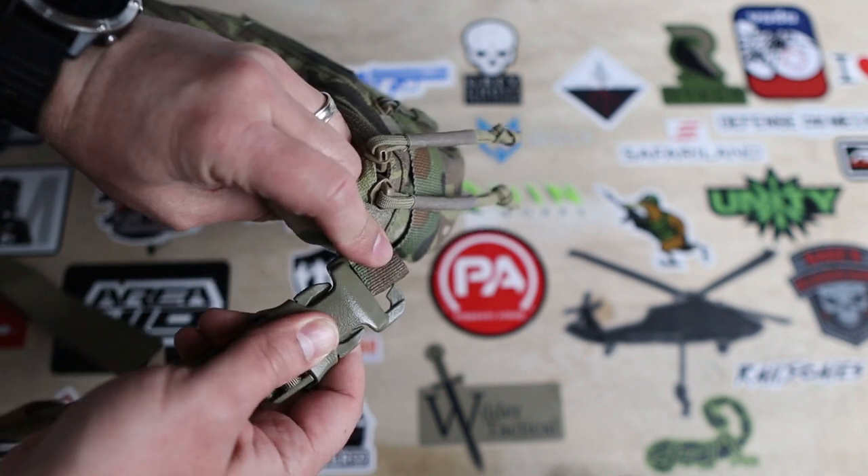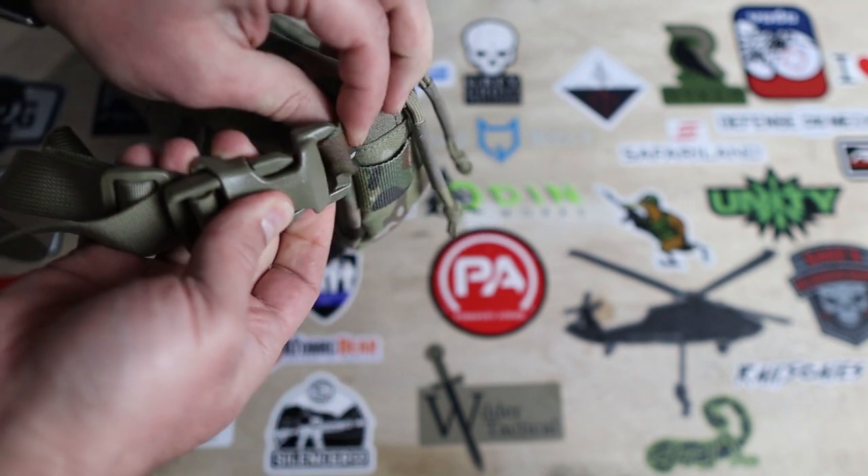Finally, on the back are these two fabric loops you can attach the covert ops strap to — that means fanny pack strap for you unrefined characters out there. But that's a basic overview of the Agilite six-pack, so let's get into the grading criteria.